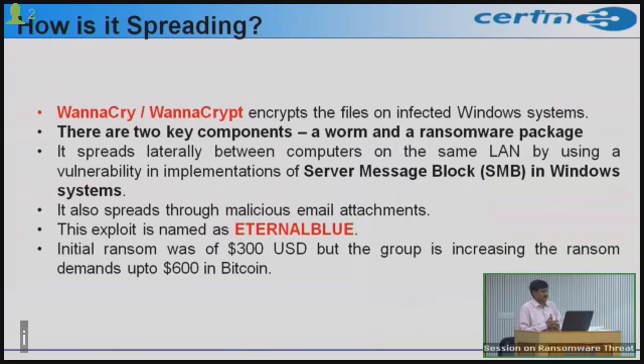How is it spreading? This particular ransomware spreads to Windows systems by exploiting a vulnerability in the Server Message Block (SMB) component, which is normally used for network sharing and LAN communication. There are two key components: a worm part which propagates across the network, and the ransomware package. This exploit is named EternalBlue by various IDS and IPS solutions.